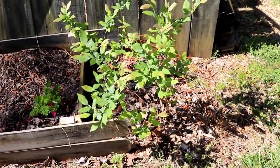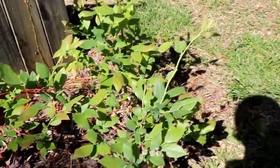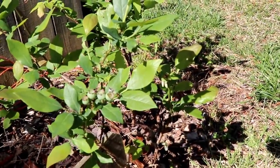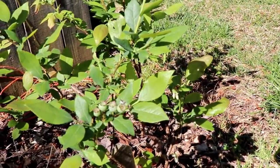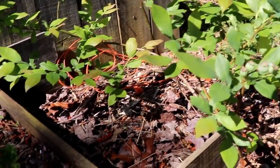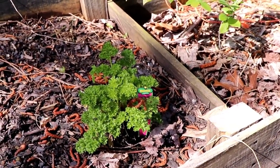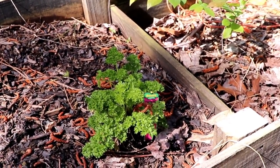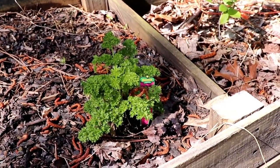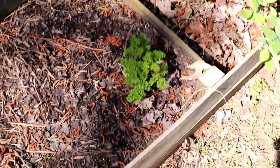Main garden bed. My blueberries are starting to come in. I planted this bush last year, so it's going to start producing a little bit — you can see there's a few little blueberries coming in there. This is some parsley that we threw out at the end of winter last year, and it never died. So I stuck it over here in this bed and it's progressing pretty good.